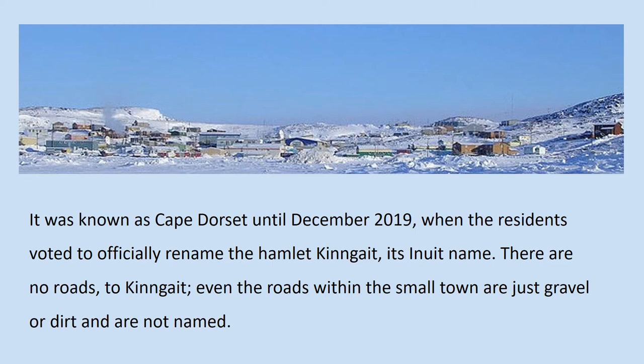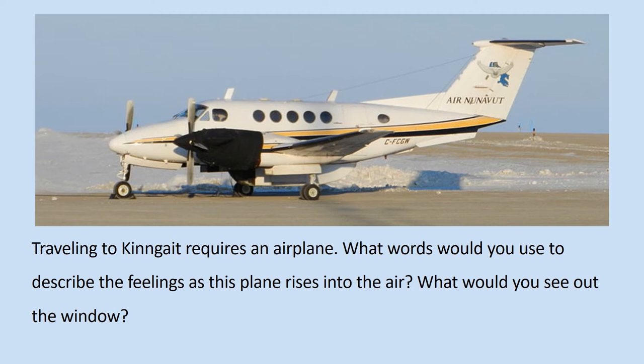There are no roads to Kinngait. Even the roads within the small town are just gravel or dirt and are not named. Traveling to Kinngait requires an airplane.